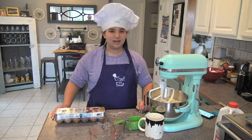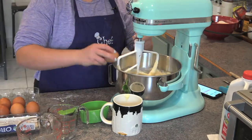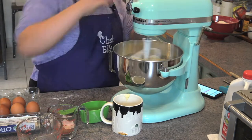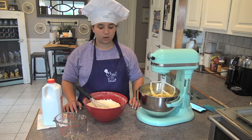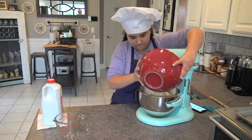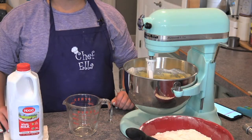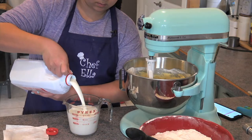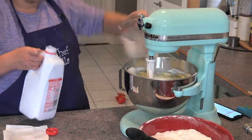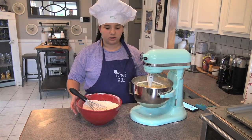Next, I'm going to need eight eggs, stirring them in one at a time. Now I'm going to add half of the flour mixture that we made earlier. Now I'm going to add two and a half cups of milk. Now I'm going to add the rest of the flour mixture.